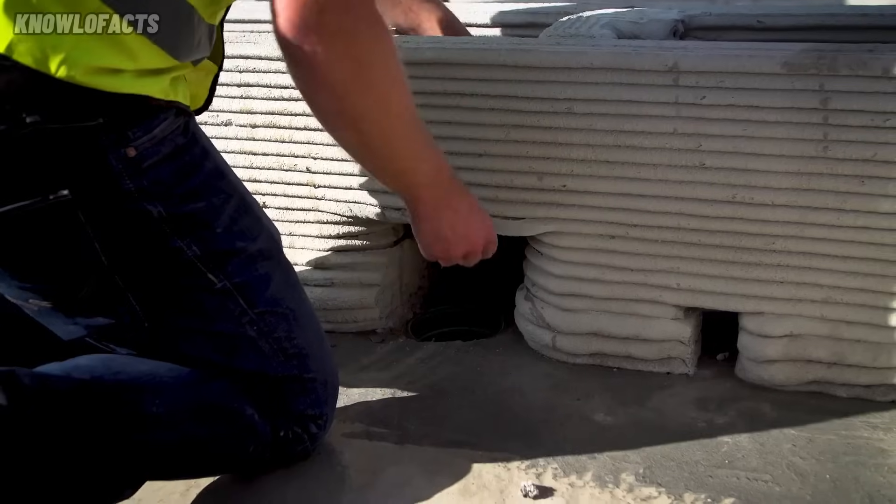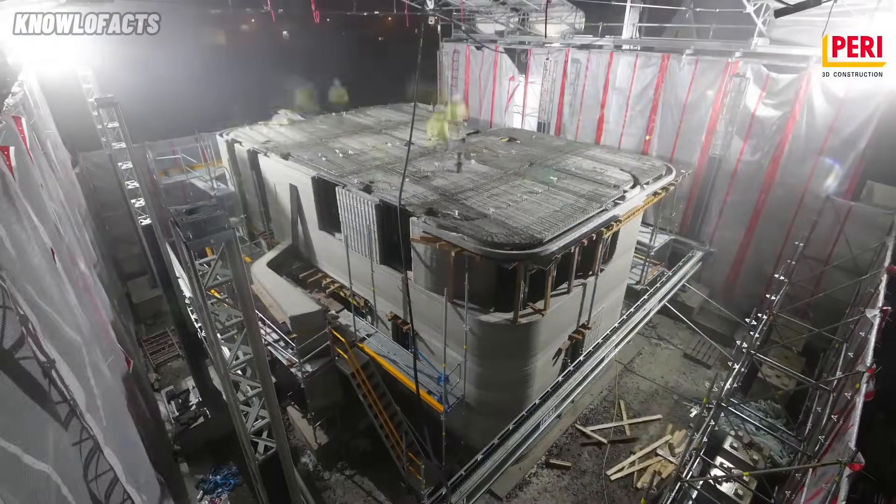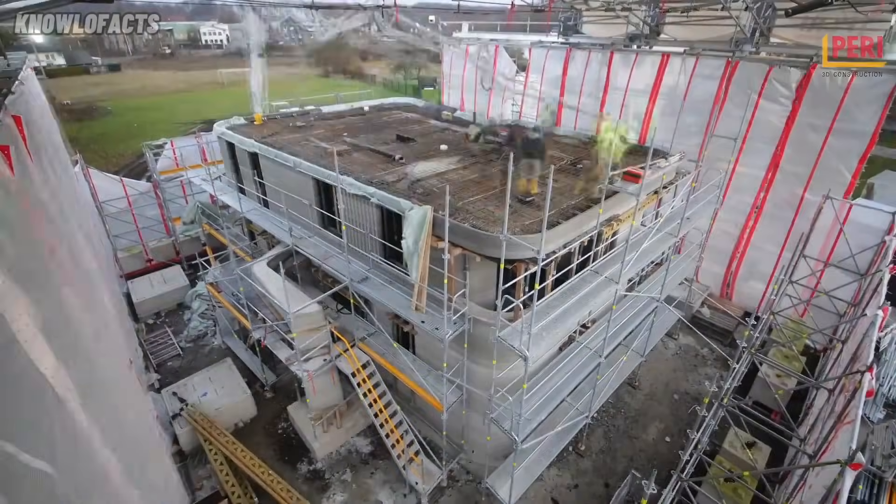PERI has already used this system in major projects across Germany and Europe. The technology helps reduce waste, save time, and make construction more sustainable and efficient.